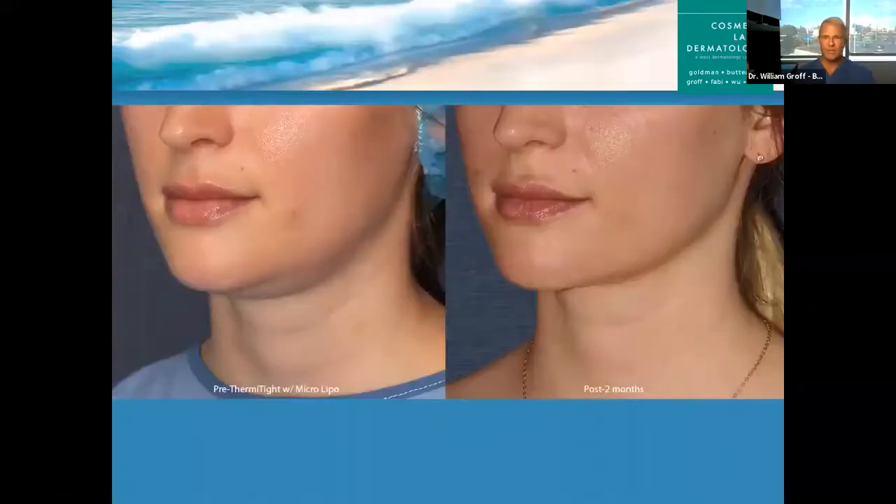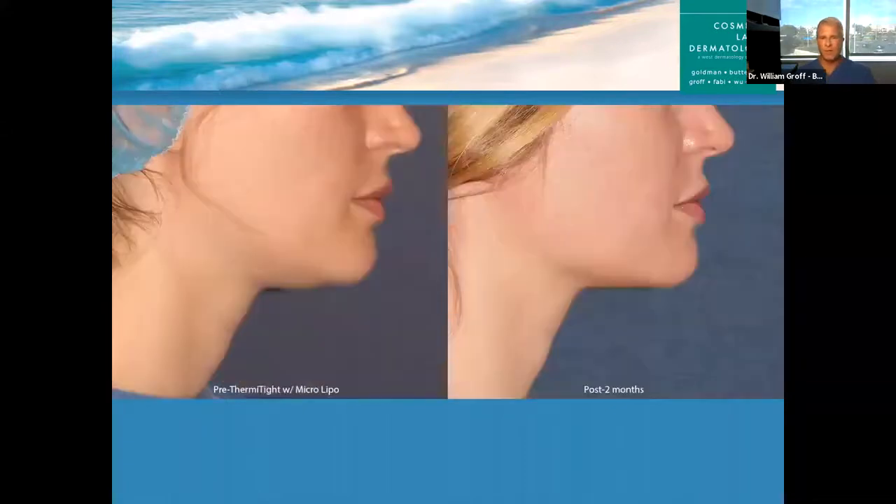Here's a different patient in her 30s — she's fit as a fiddle, but just had this fullness here. That's two months after. You can see more of a defined jawline there.